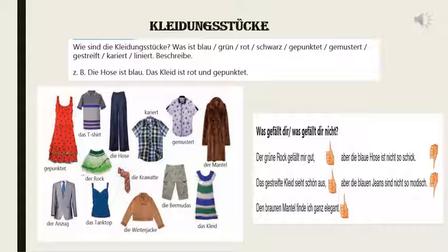Most of the time, gestreift refers to vertical lines and liniert refers to horizontal lines. One Beispiel is given here: Die Hose ist blau — the trouser is blue. Die Skirt ist rot und gepunktet — the dress is red and with dots.